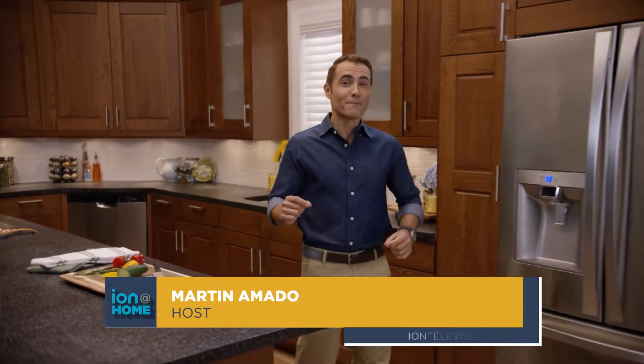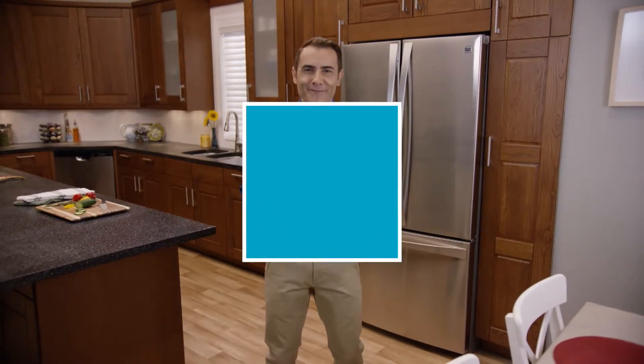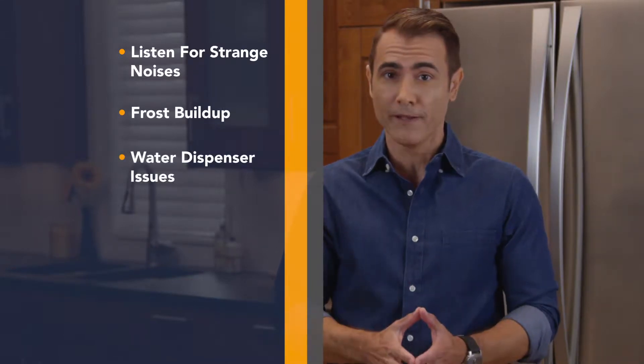Hi, I'm Martin Amato. The warm summer months can put extra strain on your refrigerator. Here are a few tips to make sure your fridge is functioning properly. Listen for any strange noises, call in a service tech if you notice excessive frost buildup or there is no water in the dispenser.